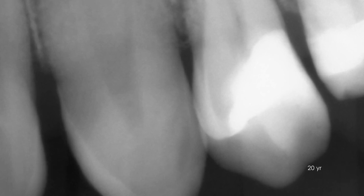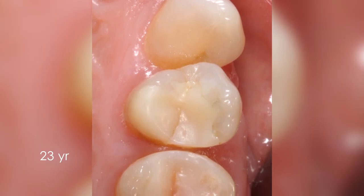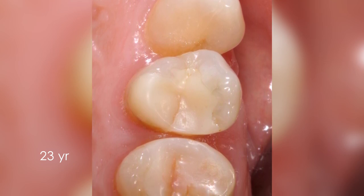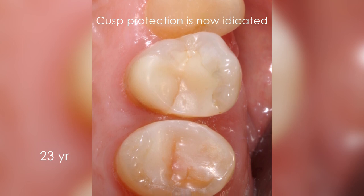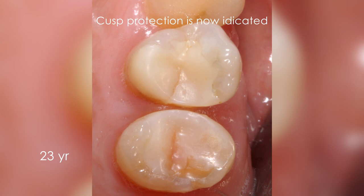Amalgam was successively changed with composite, and pulp tests gave normal responses over a period of 20 years. At the 23-year follow-up, the pulp responded normally to tests, but inspection revealed a crack line affecting both the mesial marginal ridge and the composite material. Removal of the restorative material and cast protection through a porcelain crown was recommended, but the patient declined.